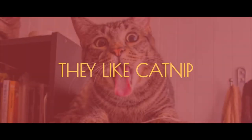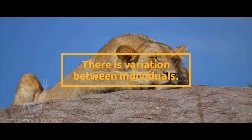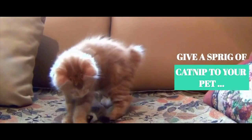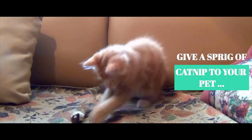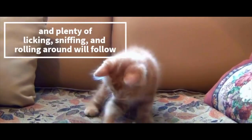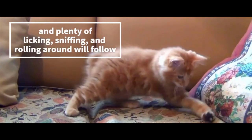They like catnip. There is variation between individuals. Give a sprig of catnip to your cat, and plenty of licking, sniffing and rolling around will follow.